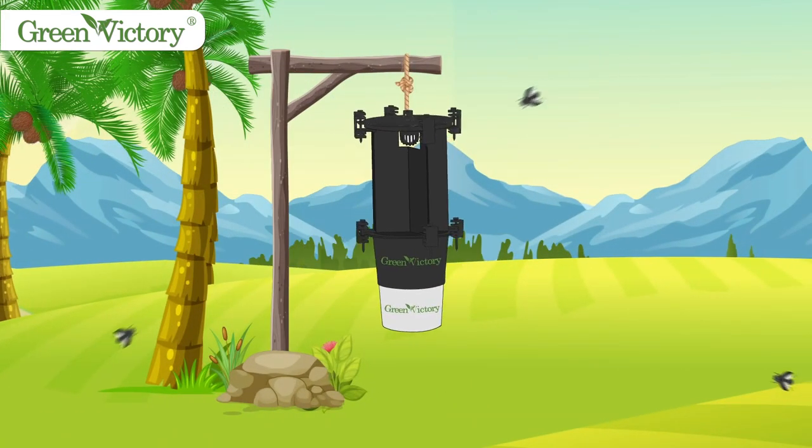Easy to install. Switch to a better catch. Contact us for more.